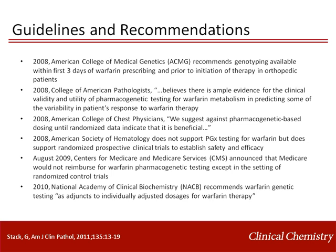Many different agencies and groups have produced differing guidelines and recommendations for warfarin pharmacogenetic testing. In 2008, the American College of Medical Genetics provided their support for warfarin pharmacogenetic testing, if performed within the first three days of prescribing and prior to initiation of therapy in orthopedic patients. Also in 2008, the College of American Pathologists stated there is ample evidence to support warfarin pharmacogenetic testing, at least for some patients. However, the American College of Chest Physicians and the American Society of Hematology did not lend their support until randomized clinical trial data was available.